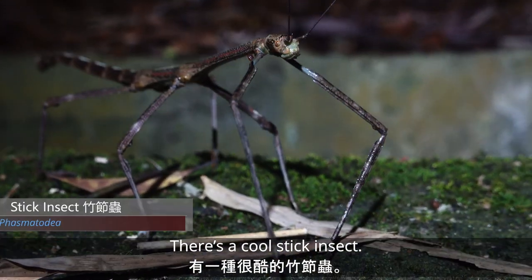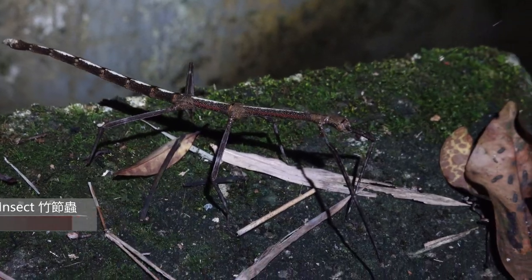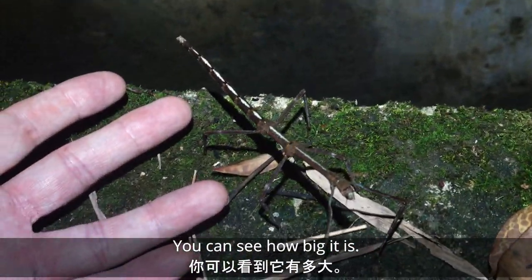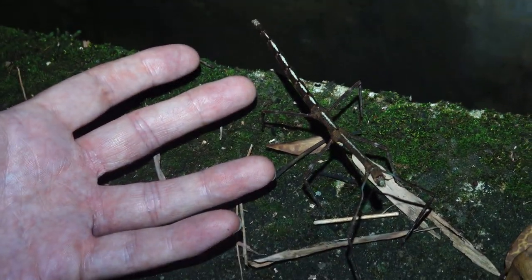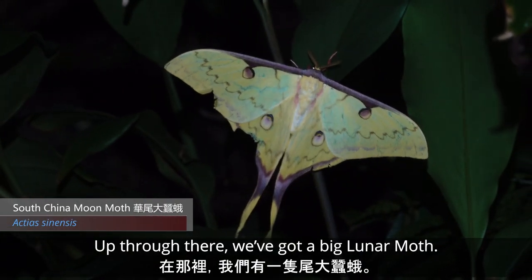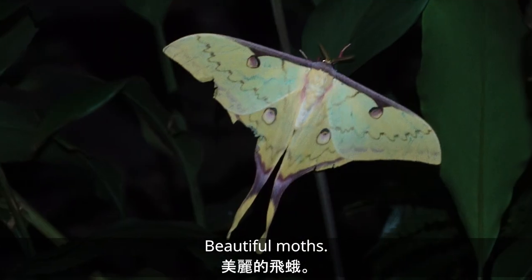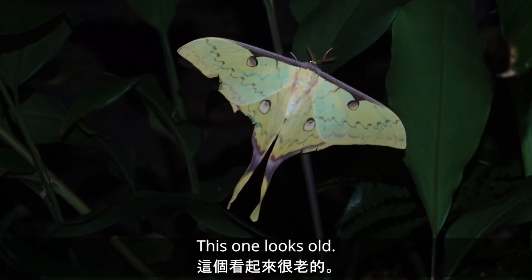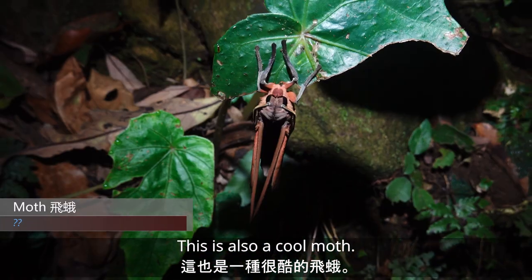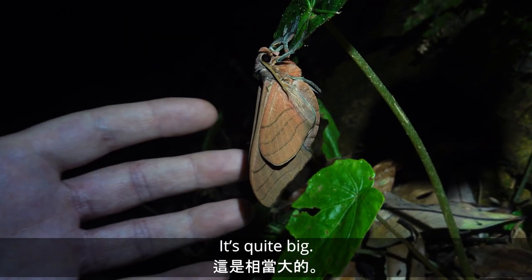There's a cool stick insect. Let's see how big it is. Up through there we've got a big lunar moth. I don't know if I'll be able to get closer to it. Beautiful moths though — really cool. This one looks a bit old. So this is a cool moth, it's quite big.